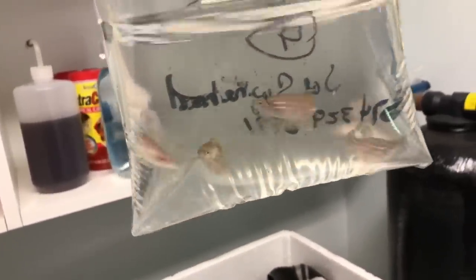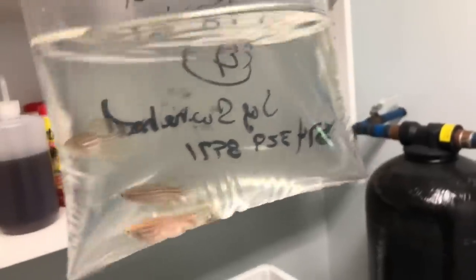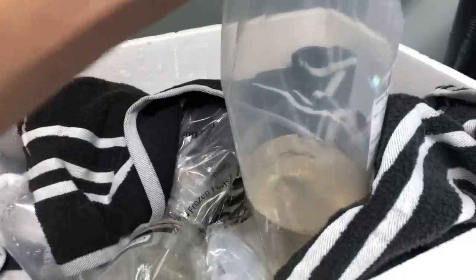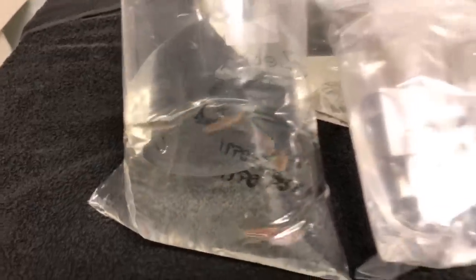These are long fin danios. You can go around and look at the specimens before you buy them at most auctions. I also volunteered as a runner — somebody who runs the bags back and forth to the people who buy them. When you volunteer as a runner you get to see everything that goes through, which is a real perk. I paid like 10 bucks for them and if I wasn't a runner I probably would have missed them.